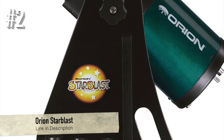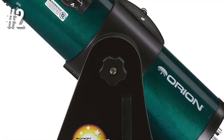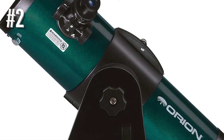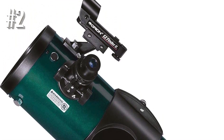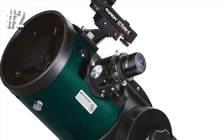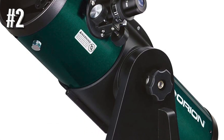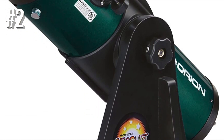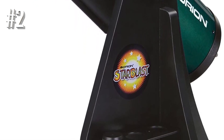Number 2: Orion Starblast. This is a great wide-field telescope at a modest price point, offering a four-degree field of view — approximately eight full moons in your field of vision at the same time. This telescope was designed to compete with the now-discontinued Edmund Astroscan, which was a well-liked, inexpensive telescope in its own right.